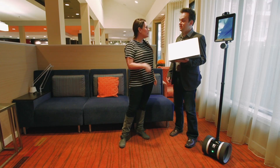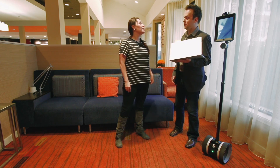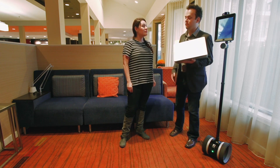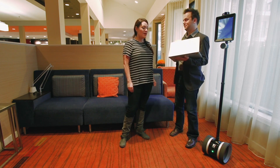Double 2 is available today as of the beginning of CES, January 6th. The price is $3,000 as a package deal for the Double and all the accessories.